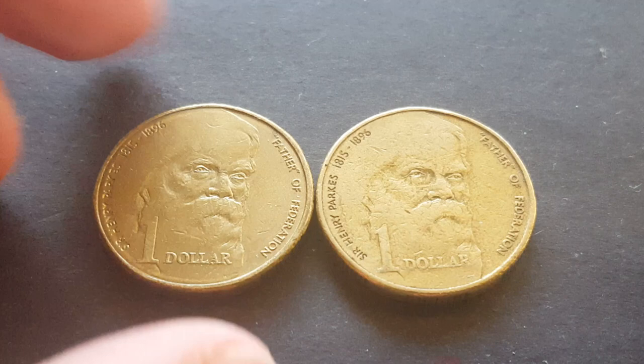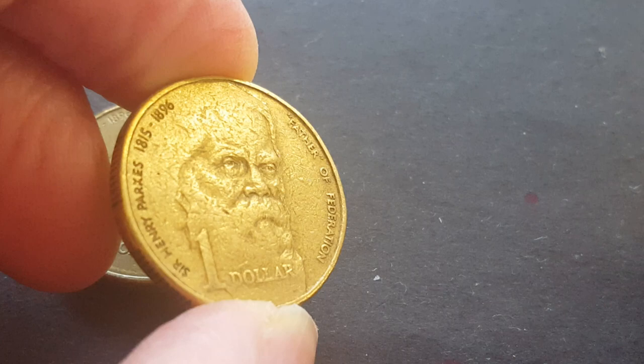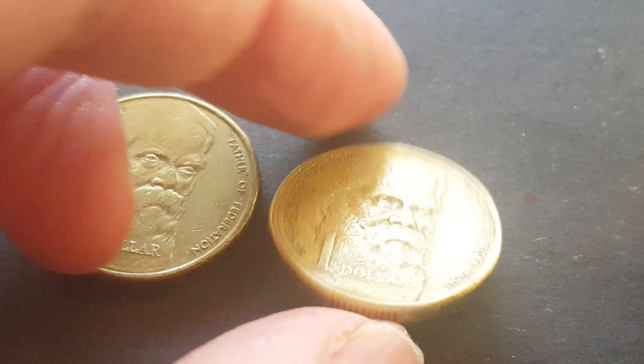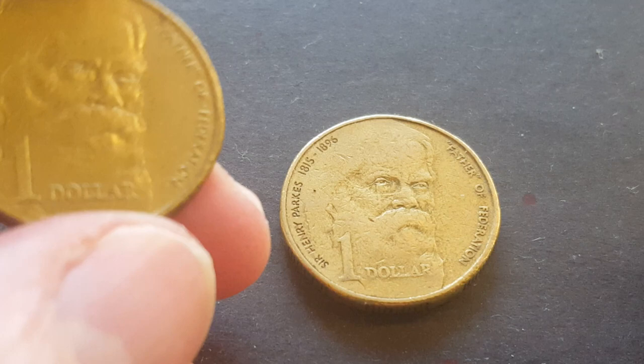How easy is it to get this in circulation? With 26 million minted, it's actually quite easy. Most of the coins you would find will be in a pretty uncirculated grade like this one. I actually sell these for about two dollars on eBay, and this one would probably sell for around three dollars — not a bad coin, I actually like it.